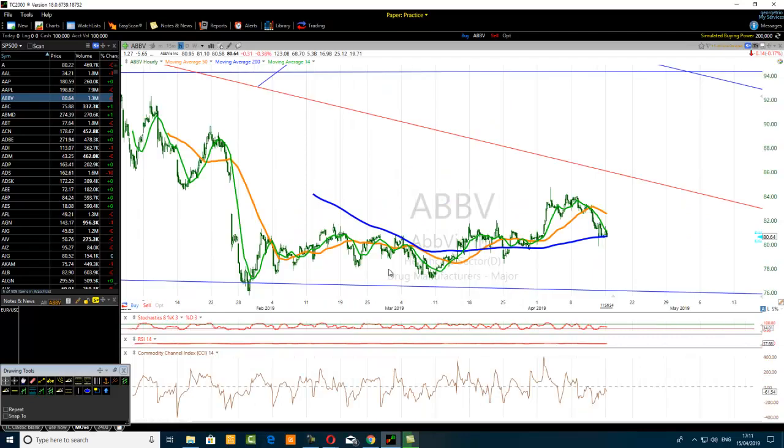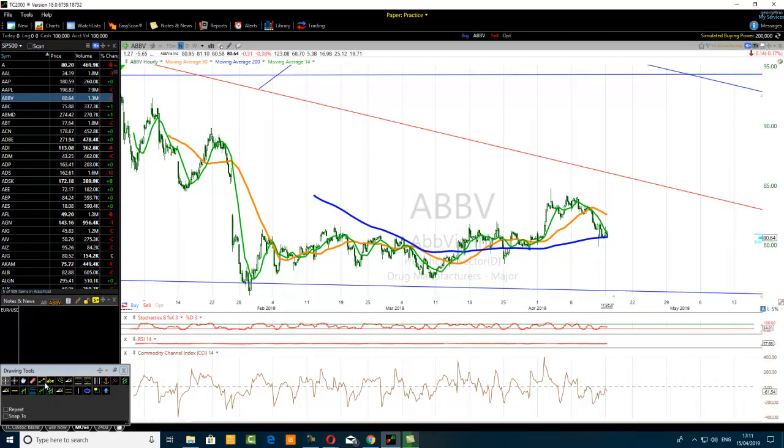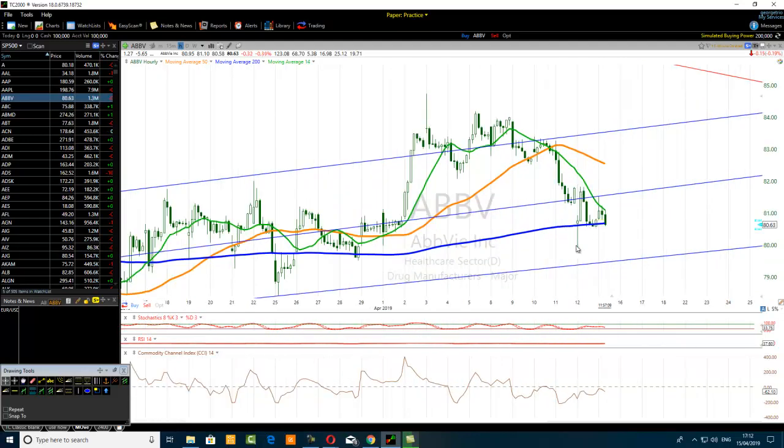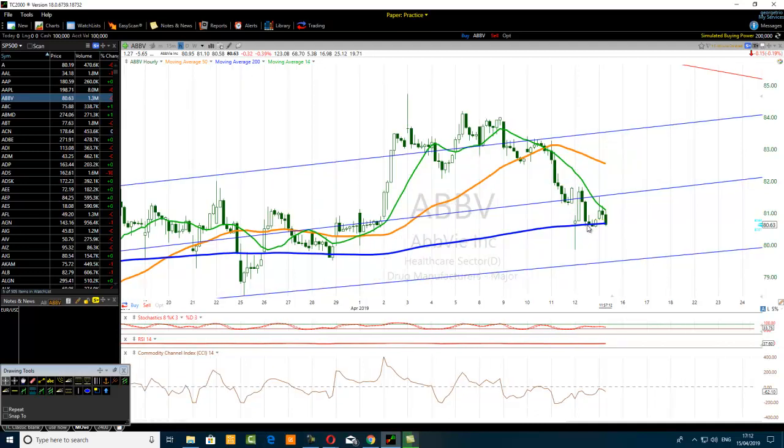If you go to the hourly time frame, that consolidation is becoming very clear. Connect this low and this one here — anytime you change time frame, just draw a channel, then draw the median line. On the hourly time frame you can see the channel and median line clearly. Price broke below, retested the median line, sold down, then again retested — common satellites broken — then sold down again.